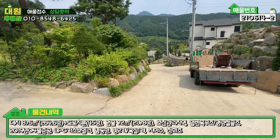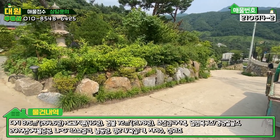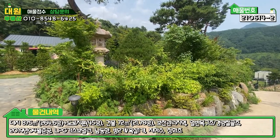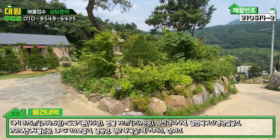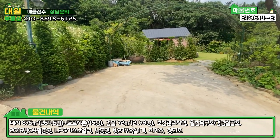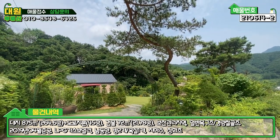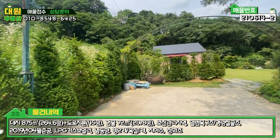진입로 말씀드렸고요. 지적경계에 따라서는 발파석으로 석축작업되어 있는 모습을 볼 수 있는데, 조경수들과 화초들, 여러 가지 꽃들과 어우러져서 화단을 잘 연출해 놓은 모습을 볼 수 있고요. 시간과 애정이 많이 필요한 부분인데 예쁘게 잘 돼 있는 것 같습니다. 우측에 시멘트 포장된 부분에는 주차 두 대 정도 여유롭게 전용 주차장도 만들어 놓으셨고, 좌측에 야외 등도 있습니다.